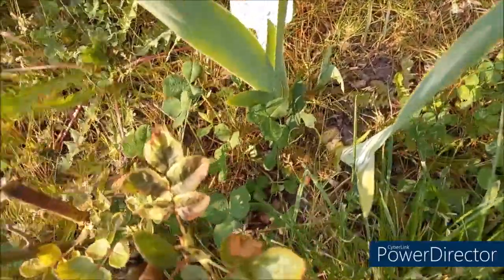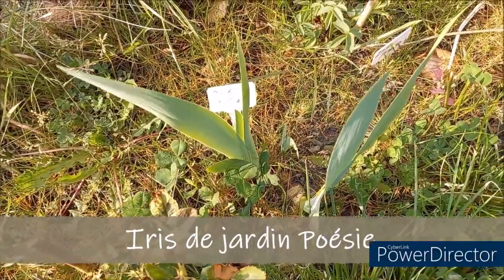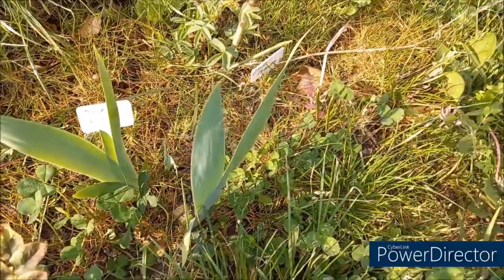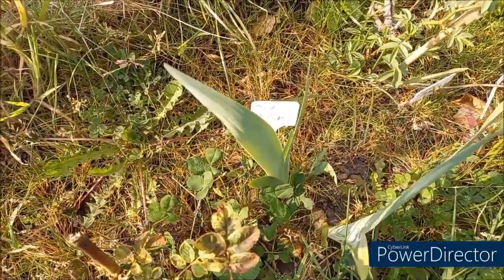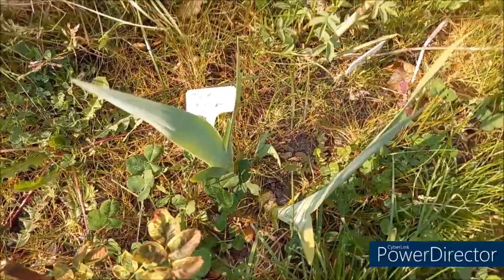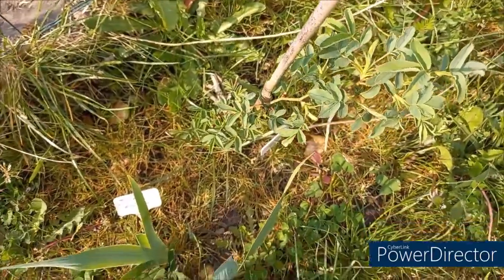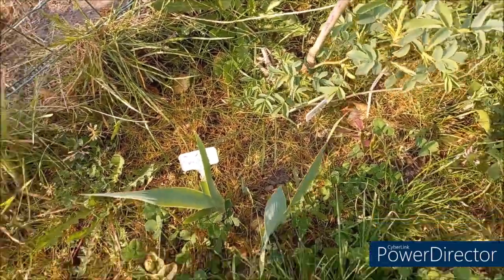Ici, c'est des iris. Ils sont tout nouveaux de l'année dernière. On va voir ce que ça donne cette année. C'est des iris... le nom est effacé. Ça, c'est un rosier grimpant qui était mort. Et là, bon, il a l'air de reprendre.